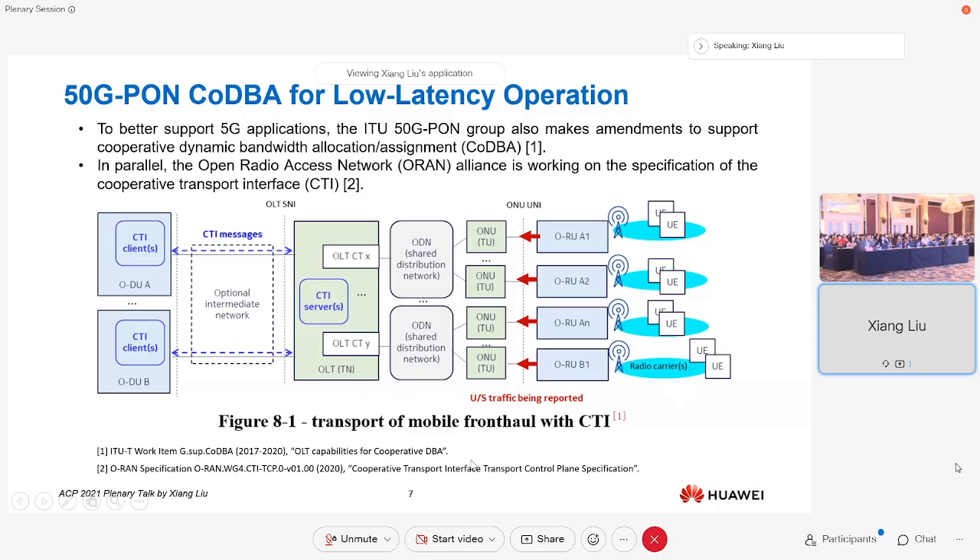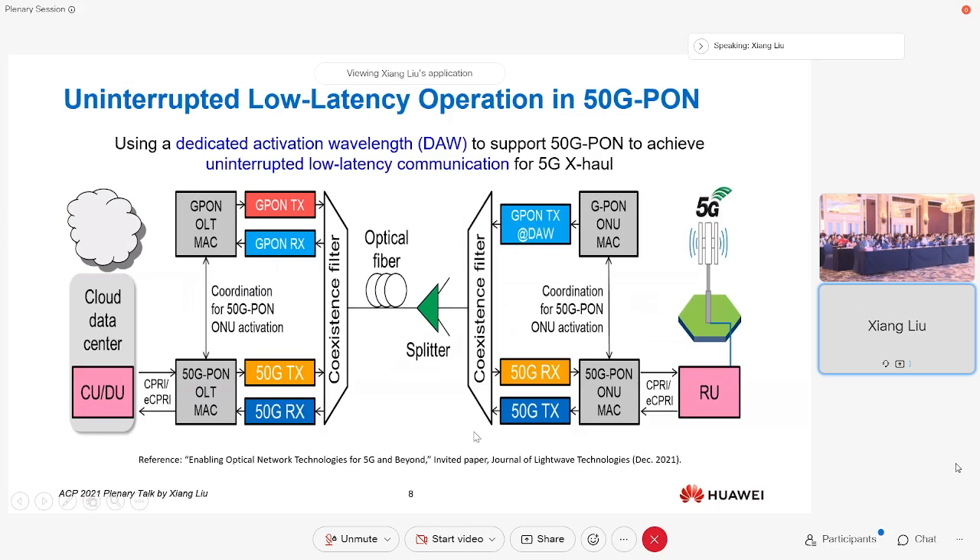The basic idea is to have communication between the wireless distributed unit and the optical NAN terminals so we can anticipate the traffic pattern and prepare the network in advance, removing latency for negotiation. ORAN is also working on the specification of a cooperative transport interface to support these use cases. For PON, when a new user is added we must perform ranging, which interrupts service. For high-quality services such as 5G, we want uninterrupted operation, achievable with dedicated activation wavelengths — for example, using low-cost GPON wavelengths to assist high-speed 50G PON. This has been standardized by ITU.